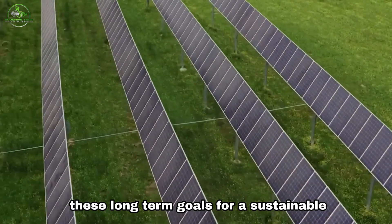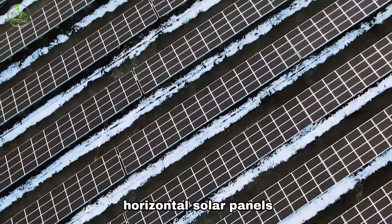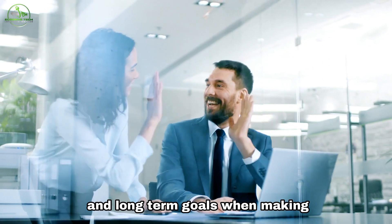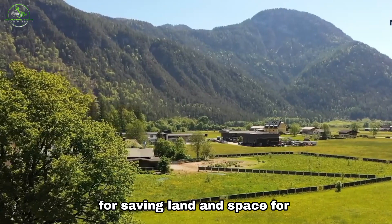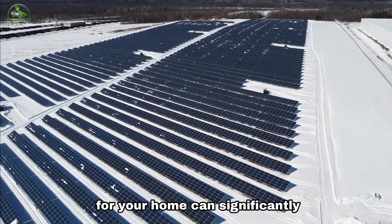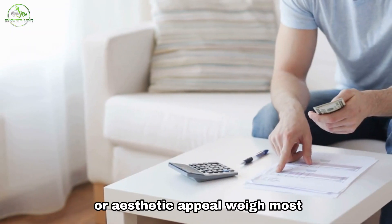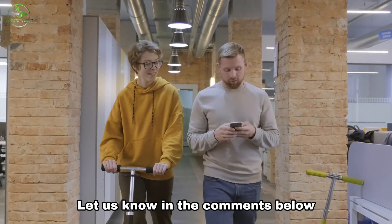Solar panels can help you meet these long-term goals for a sustainable future. Whether you opt for vertical or horizontal solar panels, both offer advantages suited to different situations. Consider factors like space, aesthetics, budget, and long-term goals when making your decision. Vertical panels are also good for saving land and space for other purposes, like farming. Ultimately, selecting the right solar panels for your home can significantly impact your energy savings and environmental footprint. Which factors — space availability, budget, or aesthetic appeal — weigh most heavily in your decision between vertical and horizontal solar panels? Let us know in the comments below.